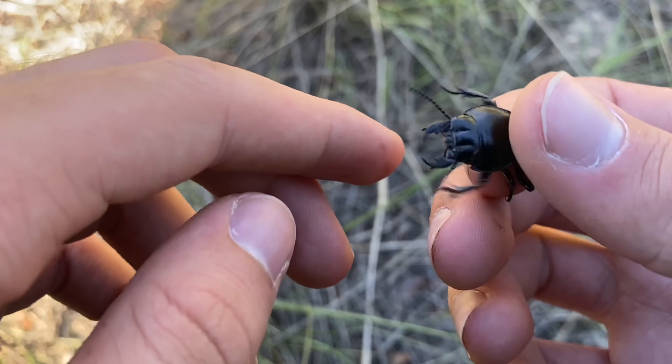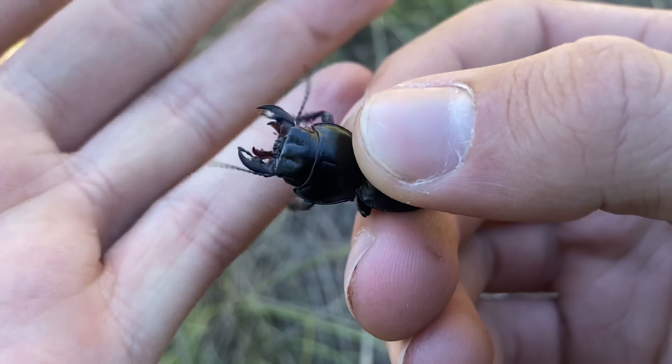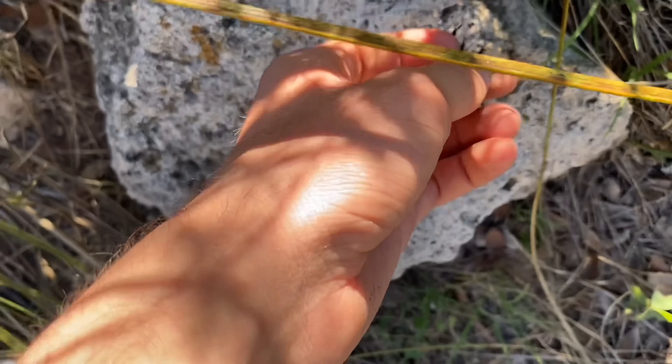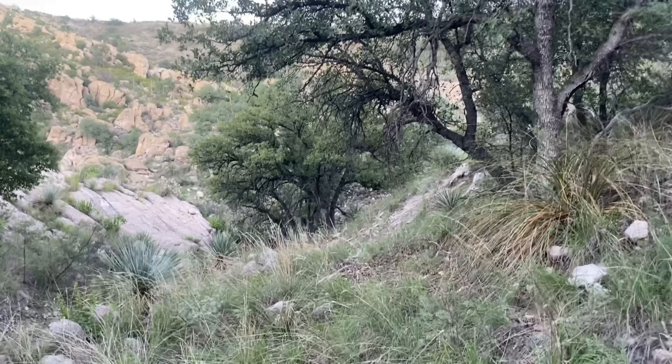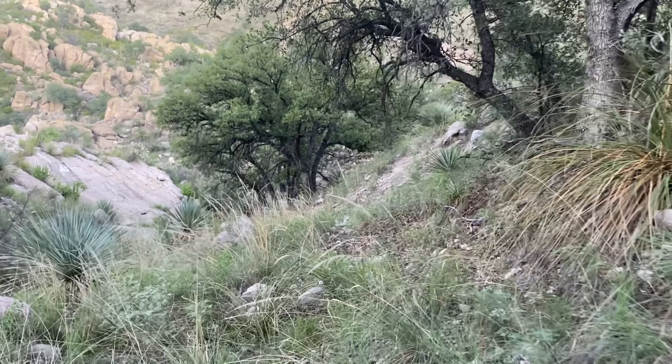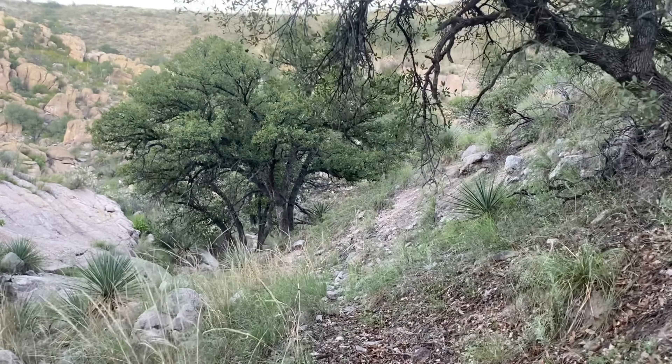Just because I tried with the other two, let's see if I can get a bite out of this one. Nothing remarkable at all. Well, that will be all for this video of looking for warrior beetles. I'm heading down the mountain now, so thank you for watching.